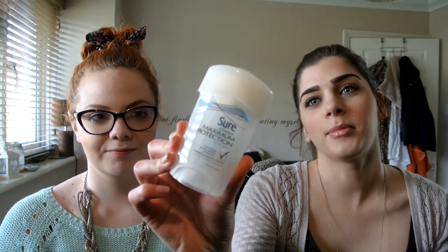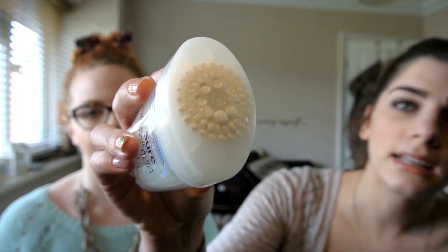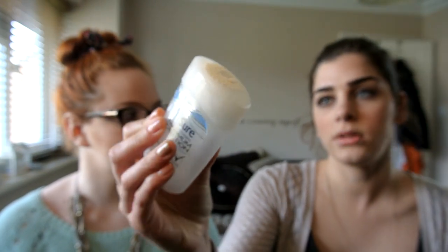My last beauty favourite is the Sure Maximum Protection Deodorant. You're probably thinking why would you put a deodorant in favourites, but I haven't seen any other YouTuber mention this. We've used it for about nearly a year now. It's like a cream rather than a spray — it's not wet like roll-ons. I'll just show you the top of it. I wear this all day and never have to top up — I can smell it all day.